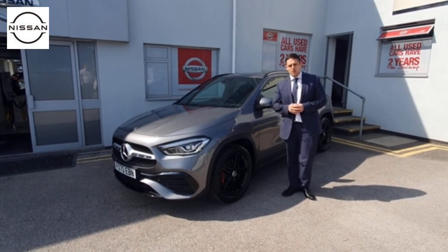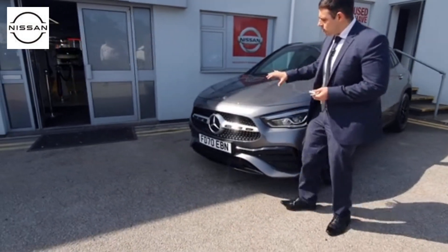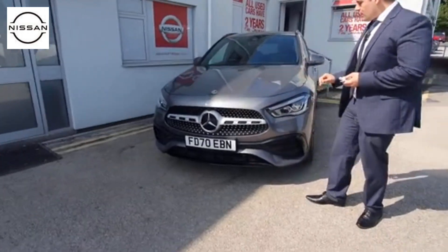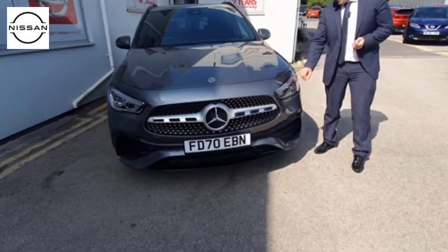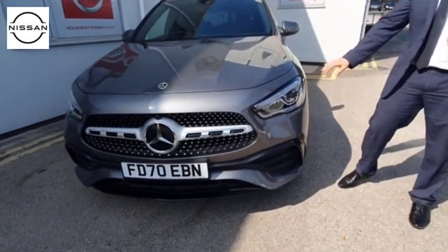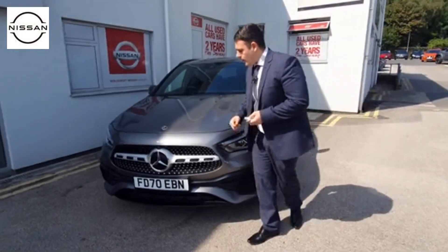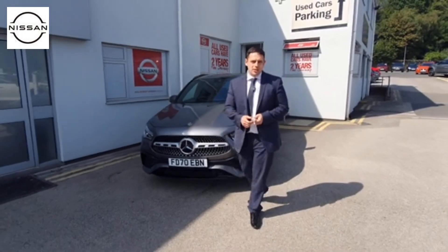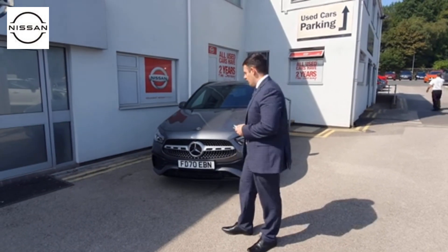Especially with the potholes we get in the UK. As we move around to the front, you've got the traditional Mercedes badge and grille which looks really quite aggressive and very nice, and we've also got the full LED high-performance lights with the Mercedes-Benz accents just in here too. This really is one of the nicest cars we're going to get through, and when we go inside we're going to look at some of the infotainment systems this car has got, because it's going to surprise you with all the kit on here.